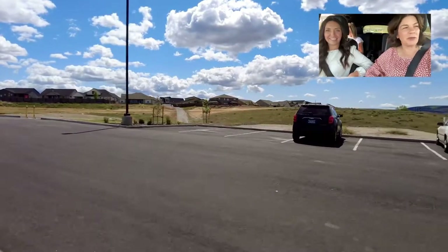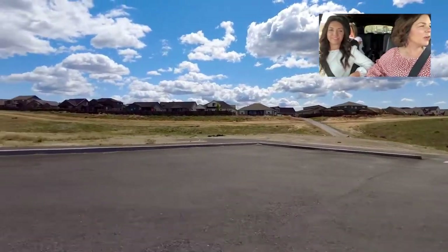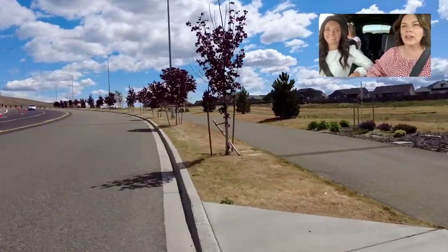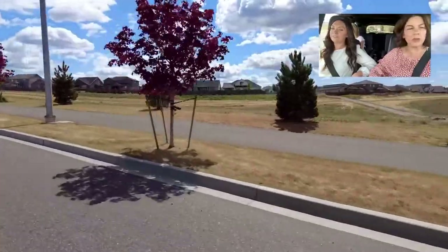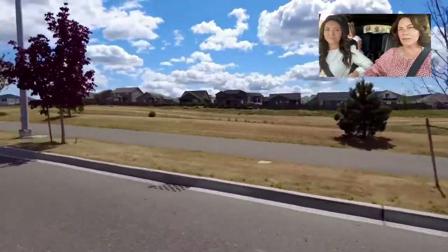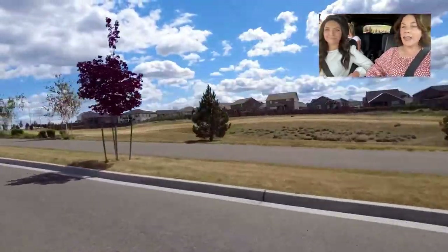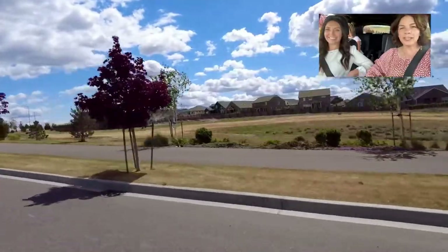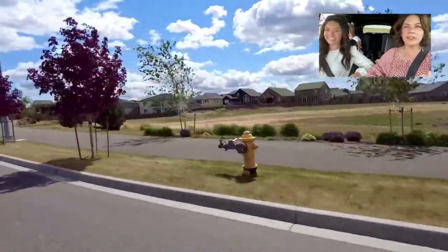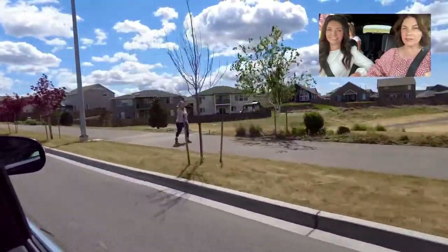Hey everybody, it's April Connors and welcome back to Drive With Me Tri-Cities. Today we are in the Badger South neighborhood, which is right off the freeway and off the Dallas Road exit. Driving with me is Elizabeth Bousquet, who also lives in this neighborhood and is one of my partners in real estate, so we thought it would be fun to showcase the neighborhood she lives in.